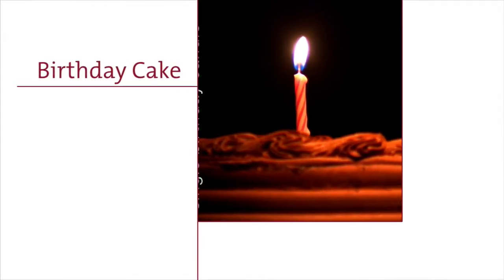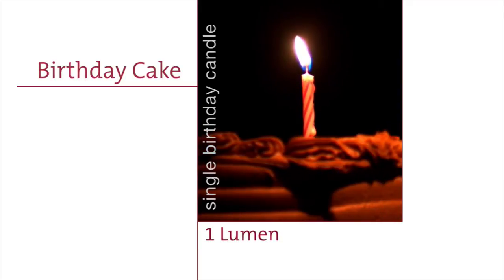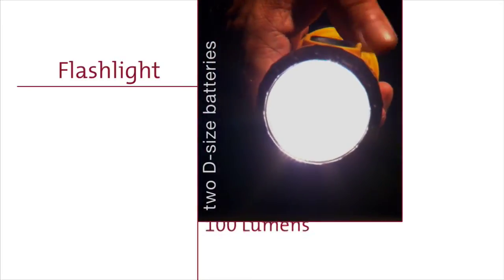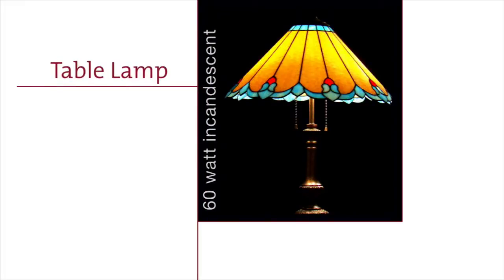Here are some lumen examples. A cake with a single birthday candle in a dark room emits about one lumen. A standard handheld flashlight with two D-sized batteries emits about 100 lumens. A table lamp equipped with a 60-watt incandescent bulb will produce about 800 lumens.